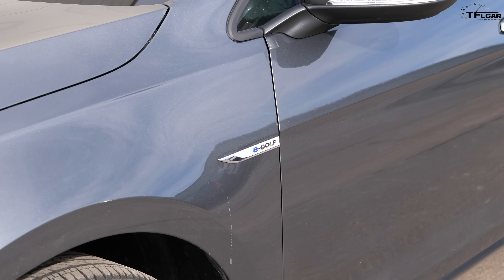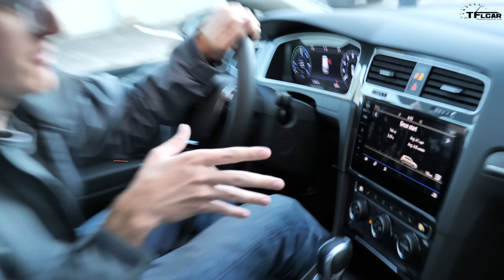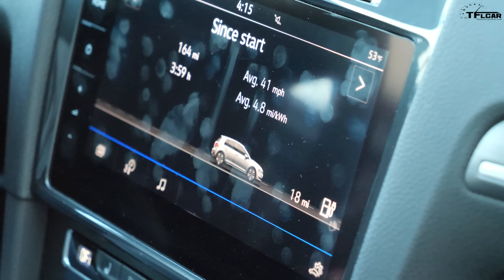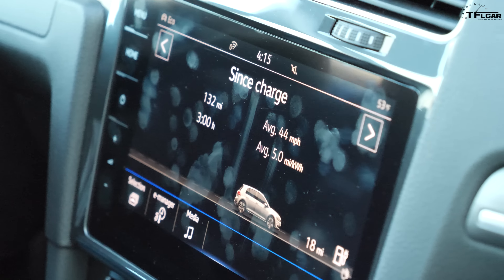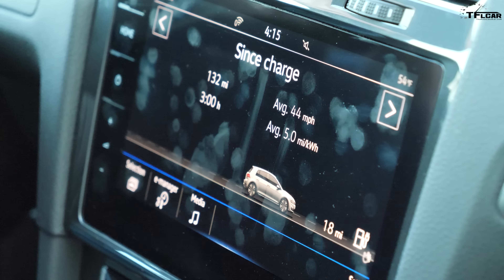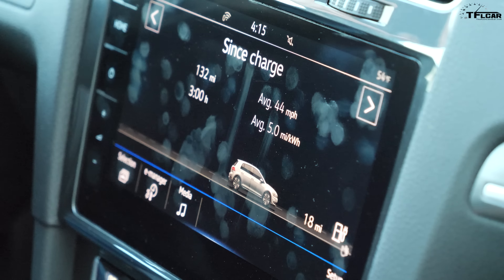Since we started and reset our odometer, we've gone 164 miles averaging 4.8 miles per kilowatt-hour over 3 hours 59 minutes. Since the last charge in Golden to 97%, we've gone 132 miles with an average speed of 44 mph and five miles per kilowatt-hour. We actually beat the EPA range going straight up a mountain and back down — that's pretty cool.